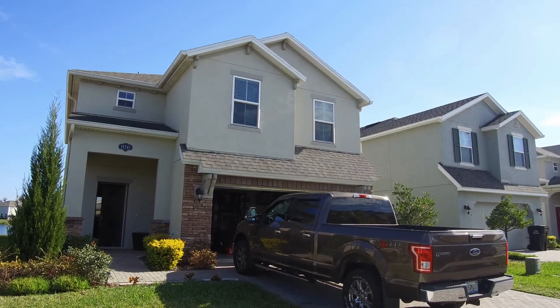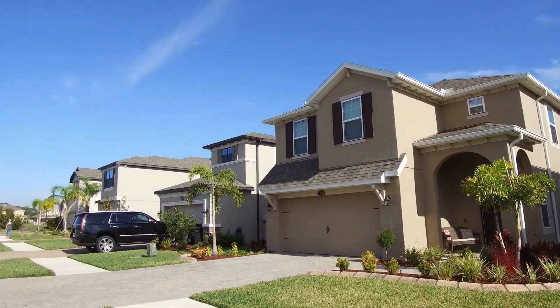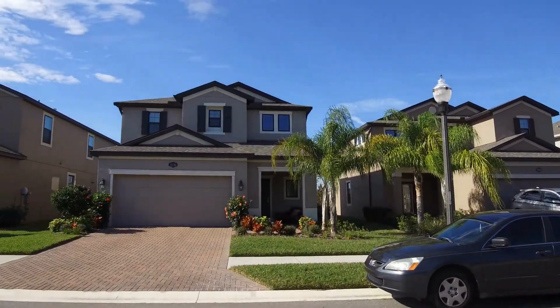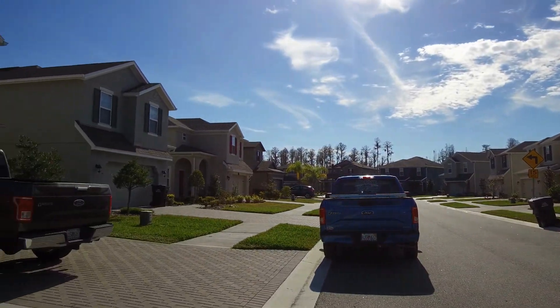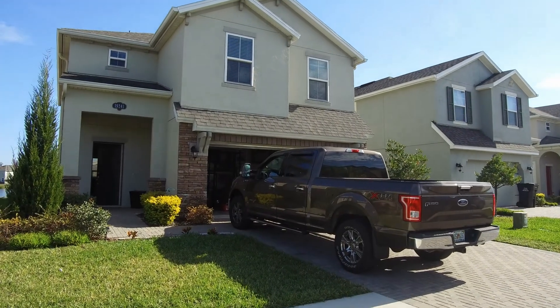Hello. Today we're out at 19241 Rosita Drive. This home is located in the Long Lake Ranch area of Lutz, which is in North Hillsborough County.